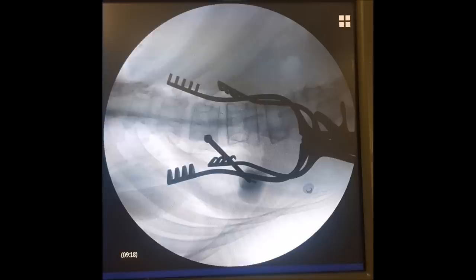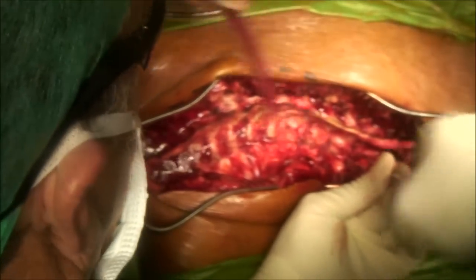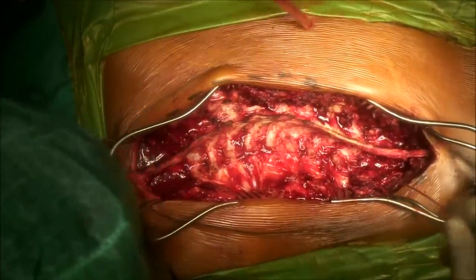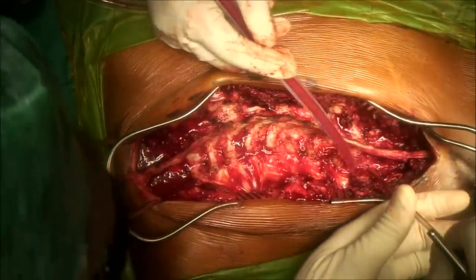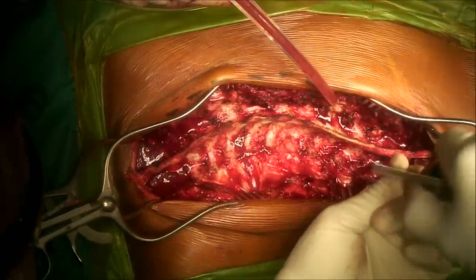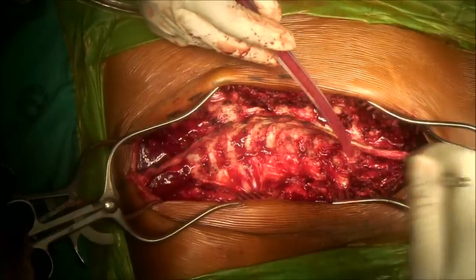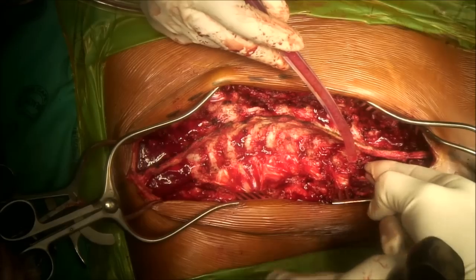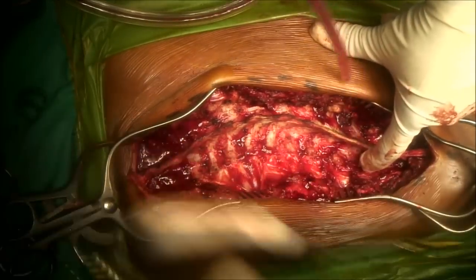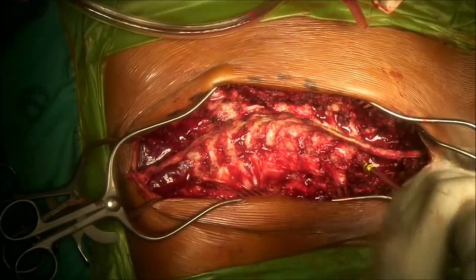Pedicle screws are placed by cannulating a path down the pedicle of the spine into the vertebral body. This is probed to ensure a circumferential bony wall — in other words, that the spinal canal has not been violated, placing neurological elements at risk. Once the surgeon is happy that this cannulation has occurred and the depth confirmed, the depth is used to identify the screw length, typically 40 or 45 millimeters by 6 millimeters, and the screw is placed in the same angle as the cannulated pedicle path.